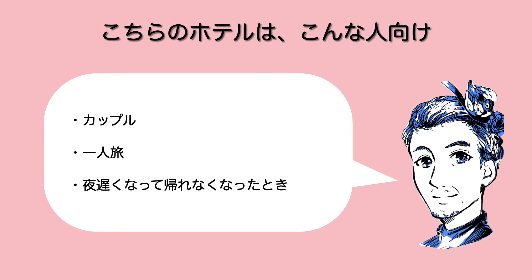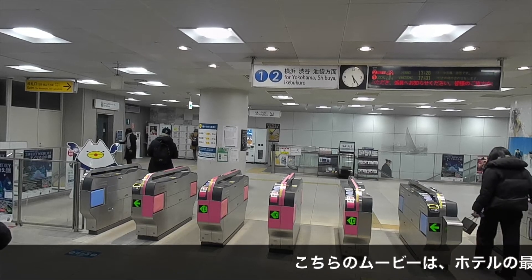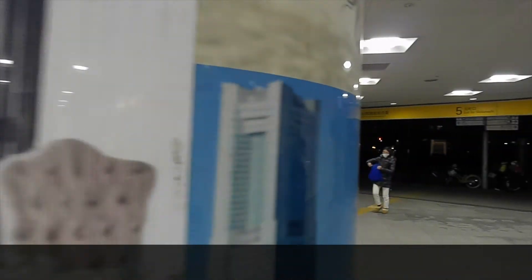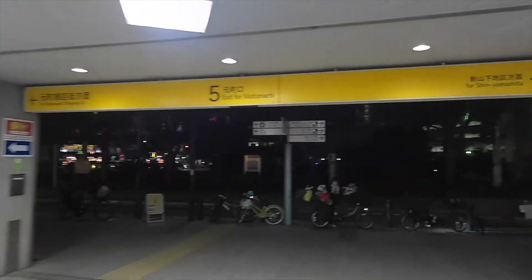こちらのホテルはカップルや夫婦が一番向いていると思いますが、それ以外では一人旅や夜遅くなって帰れなくなった時にも向いていると思いました。こちらのホテルフィールは、サイトによって名称がホテルザ&リゾートフィール、ホテルフィール横浜山手などと違っていますが、こちらではホテルフィールという形で紹介させていただきたいと思います。